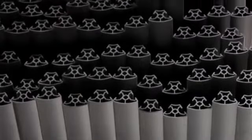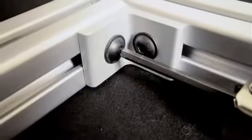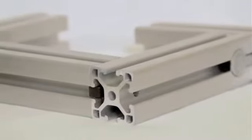Extrusion is taking and converting the raw material into a finished product. We do all of that in-house. The advantage that offers us is that some of our competitors bring their material in from other suppliers, and so they don't have that control of quality or surface finish.